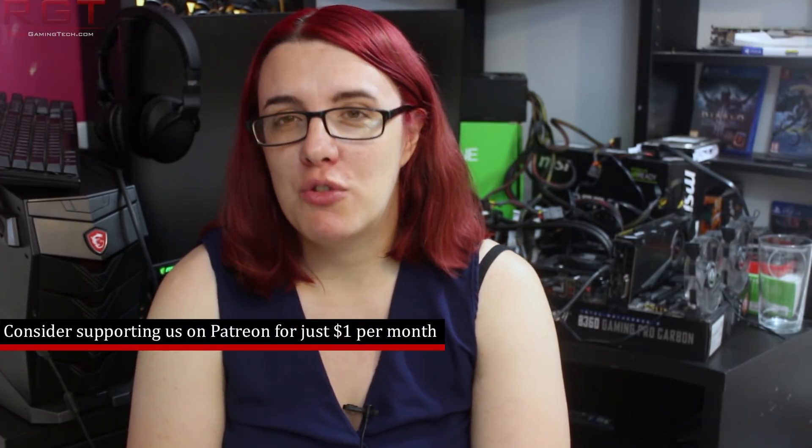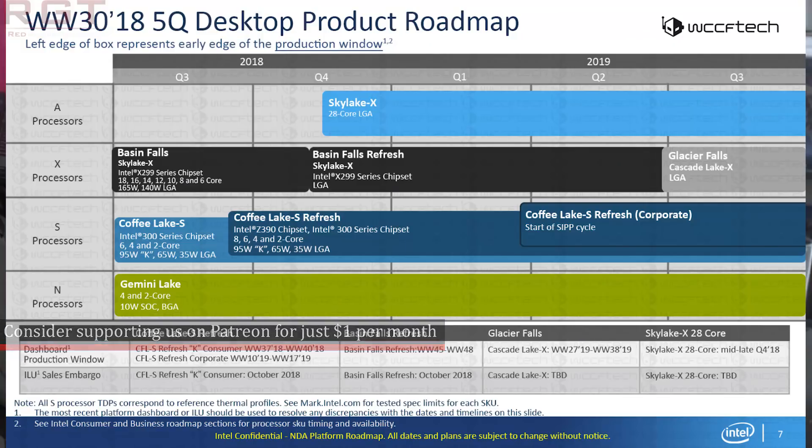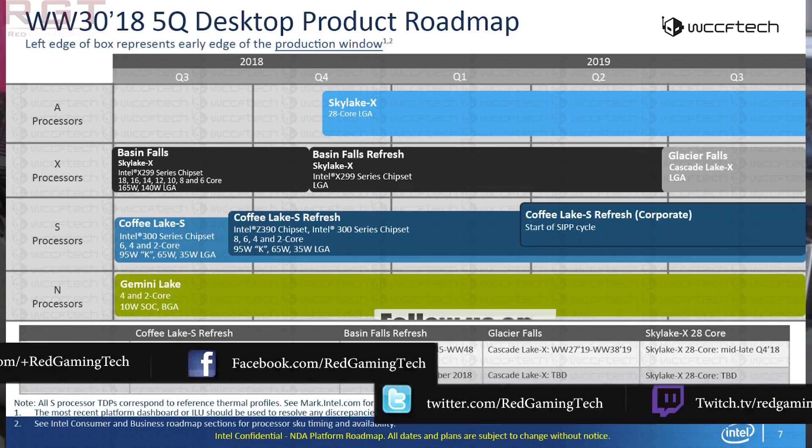The first piece of news is an Intel roadmap showing their plans for the future. On this roadmap, which will be shown on screen, you will see the Coffee Lake S refresh, which we know an awful lot about — featuring 8, 6, 4 and 2 core variants at 95 watts K, 65 watts, and 35 watts LGA.